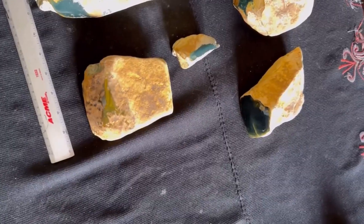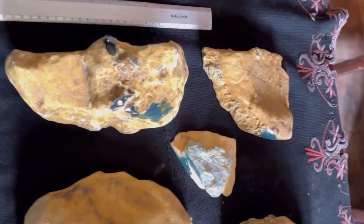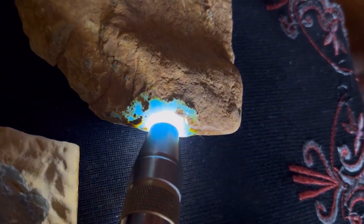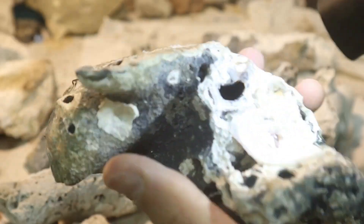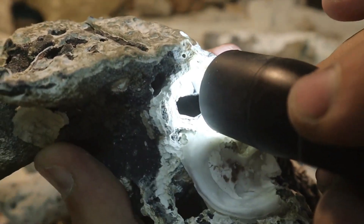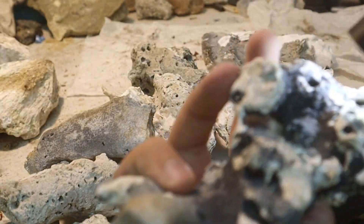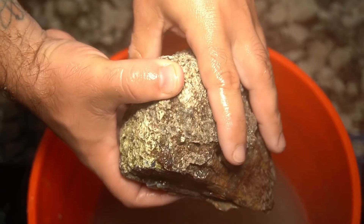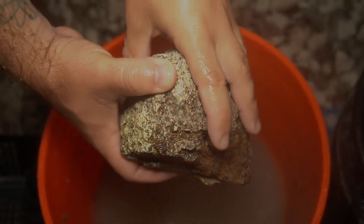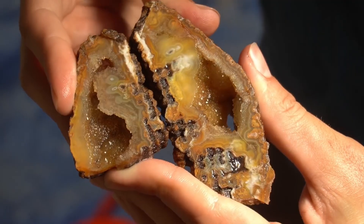How many once-in-a-lifetime discoveries never happened because the surface told the wrong story? Because now that you know what hides inside these ordinary stones, every rock becomes a question, every step becomes a possibility, and every unremarkable surface could be hiding something extraordinary. So the next time you pick up a stone, ask yourself: what if this one isn't ordinary? What if the greatest treasure isn't buried deep underground, but has been waiting in plain sight all along?